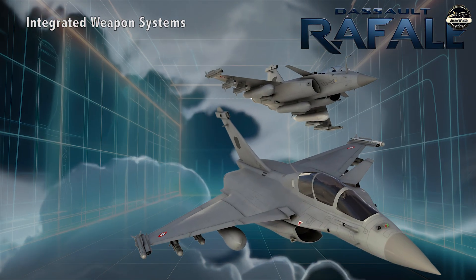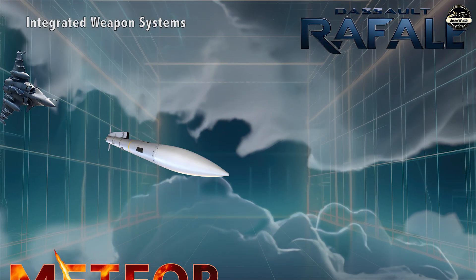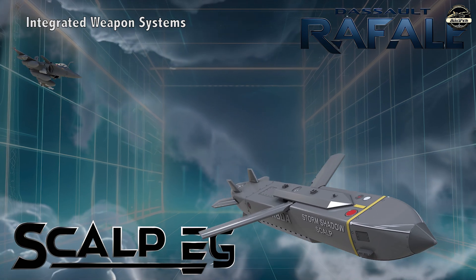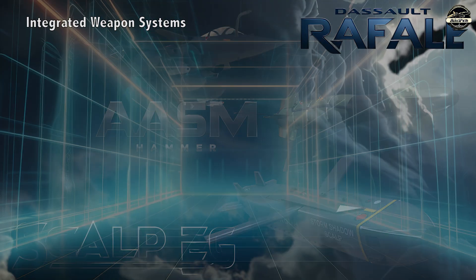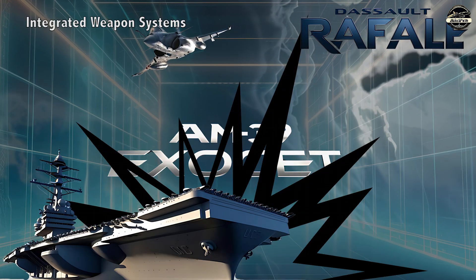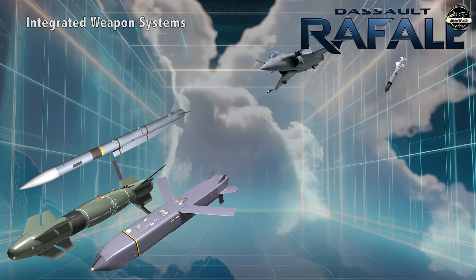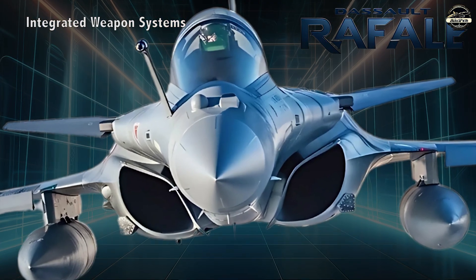The Rafale's modular weapon system enables it to carry a wide range of munitions, including the Meteor for beyond visual range engagements, the MICA for medium to short range air combat, the SCALP EG cruise missile and AASM Hammer precision-guided bombs for ground strikes. It can also conduct anti-ship missions with the AM-39 Exocet sea-skimming missile and execute nuclear strikes when armed with ASMP-A missiles. This versatility allows the Rafale to excel in air superiority, ground attack and nuclear deterrence missions.